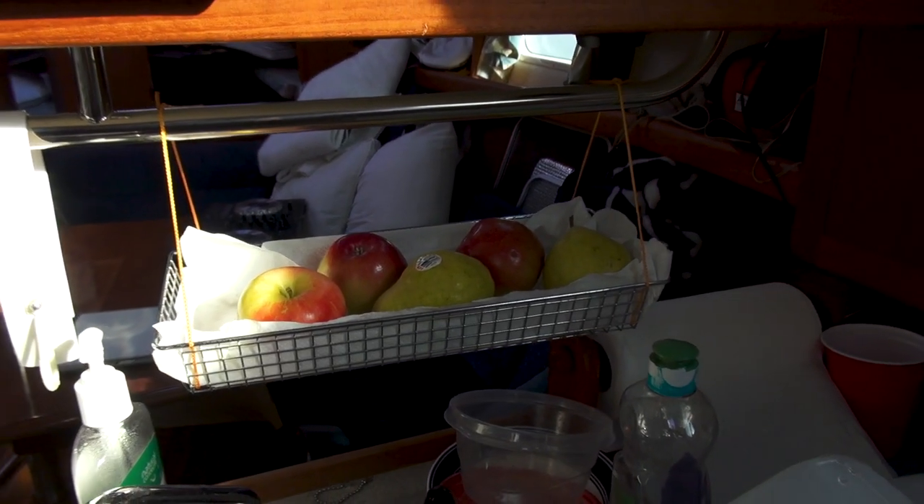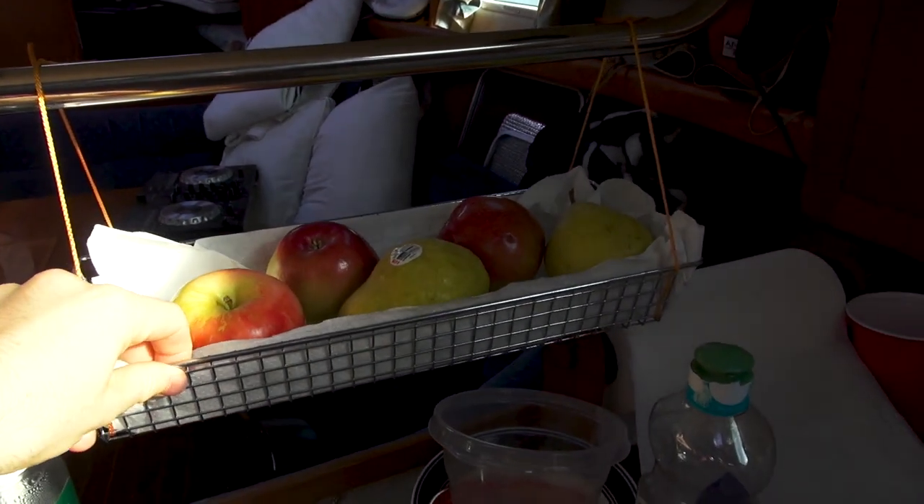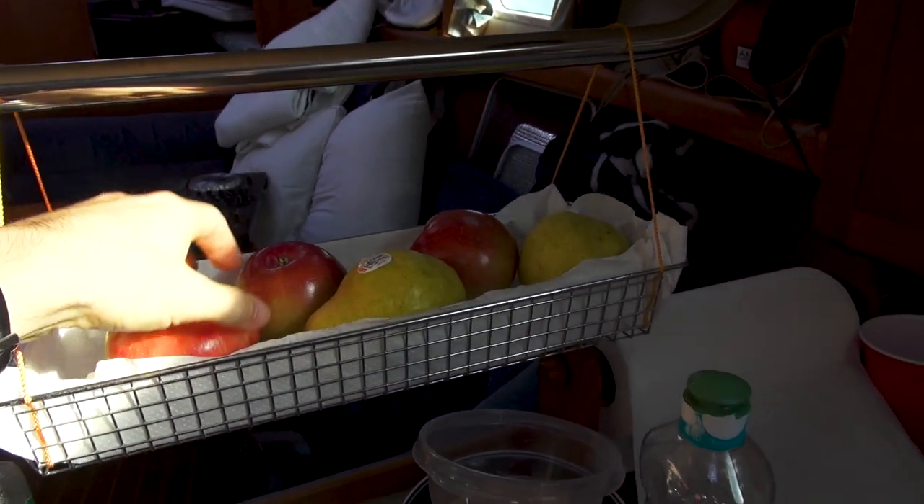The banana hammock is looking good — no bananas today, just some apples and pears.